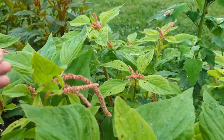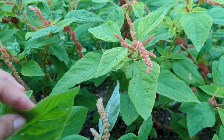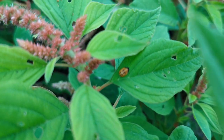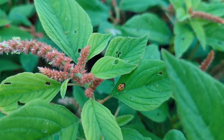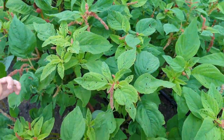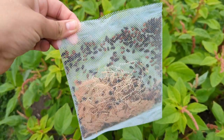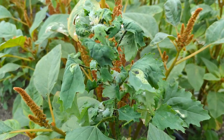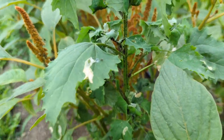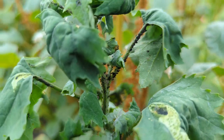Ladybugs don't hurt you, Cooper. I have to open this and I forgot to bring out scissors, so just give me a second. Oh my goodness, this is just covered in aphids — do you see all of that? All those black dots — those are all aphids.